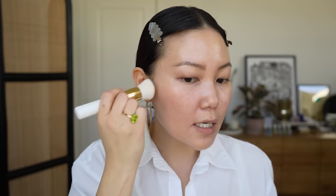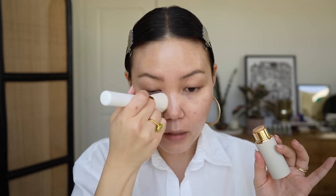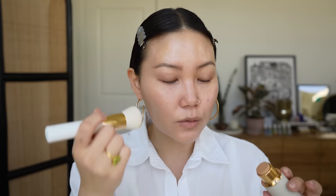It's blending out really nicely. The danger with stick foundations I've found is that they can be very waxy in order to bind them together, and that can potentially lead to a shine, especially for people with oily skin like mine. So I'll have to report back on how it wears.